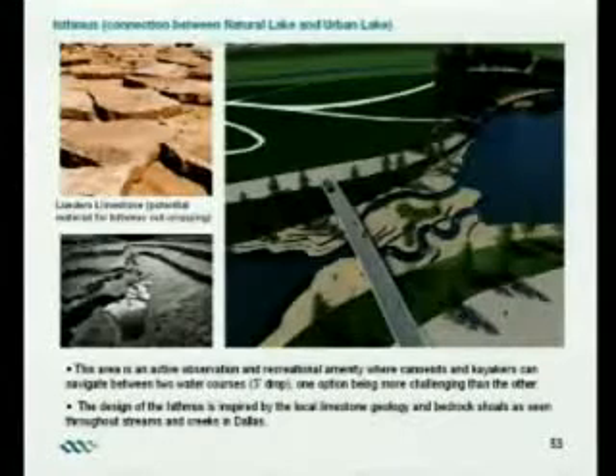This will be a place where boaters and canoers can decide whether they want to take the wild ride between the natural lake and the urban lake, or if they want to take a more gentle, soothing canoe ride. One route is twisty and may have some whitewater, and then another is a more gentle ride. There will also be a vehicular and pedestrian crossing here for the connection between the two lakes.